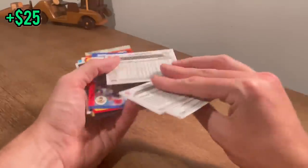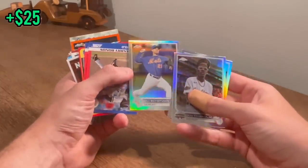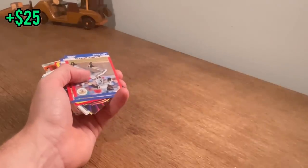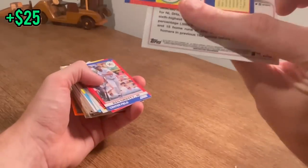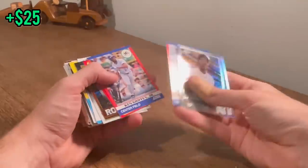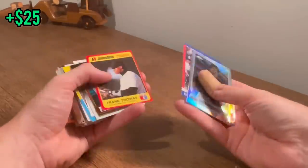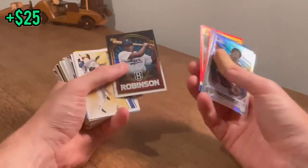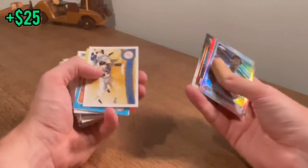Bryce Harper. Max Scherzer numbered to 299 — nice card there. I may do another overall giveaway at the end of the video, so stay tuned. Barry Bonds 1991 Score. King Griffey right behind it. Frank Thomas rookie year — nice. I like this Jackie Robinson Topps card. Really cool card even if it's not worth much.